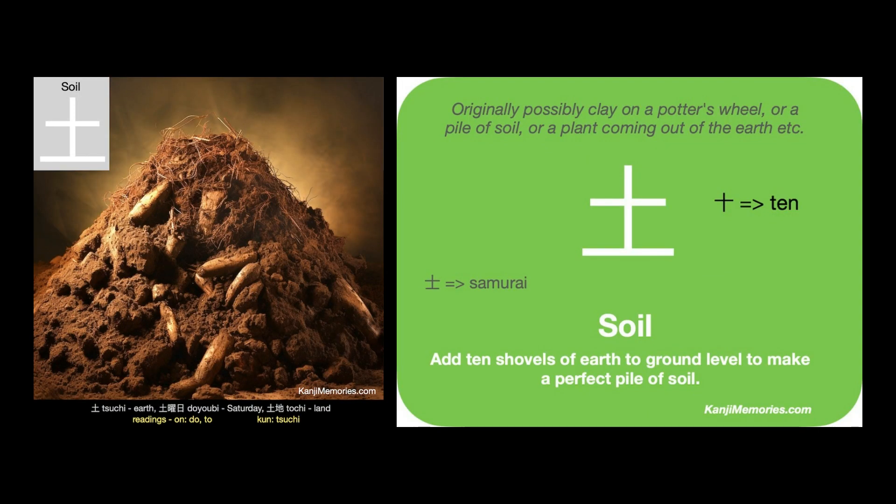We can put the two cards together, then look at the suggested association: add 10 shovels of earth to ground level to make a perfect part of soil. So imagine a horizontal line represents ground level, then add the symbol for 10 above it, and you are finished.